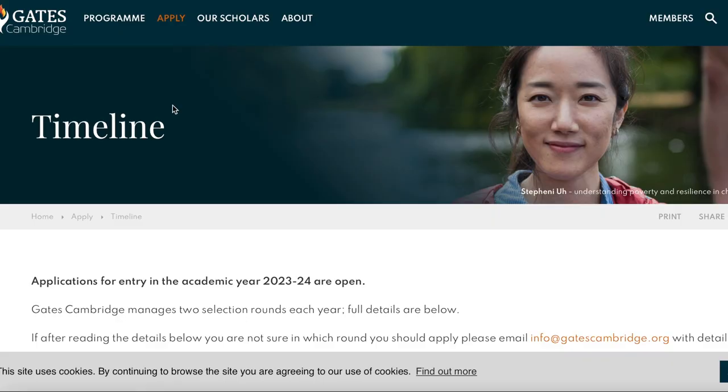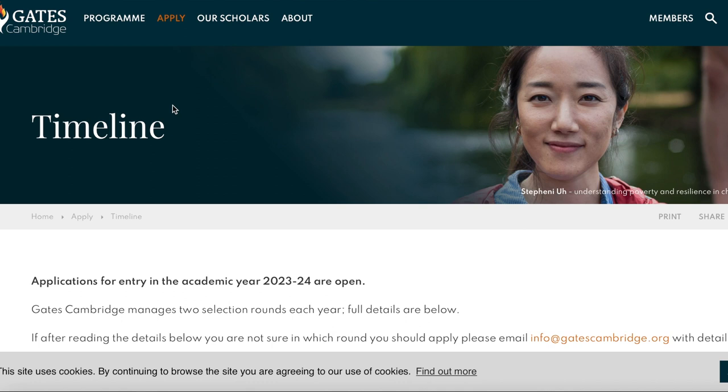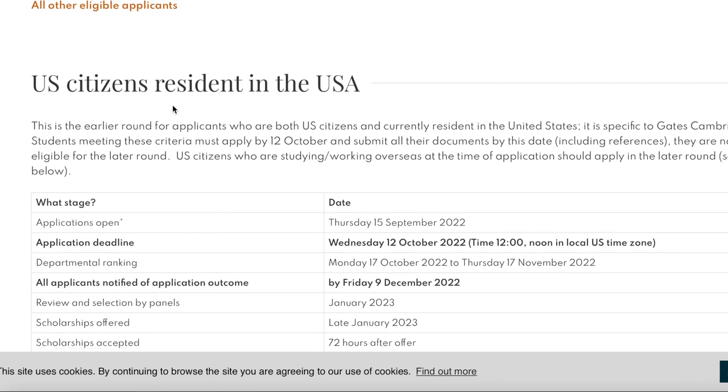On the application timeline: applications for the 2023–2024 academic year opened on 15 September 2022. Gates Cambridge manages two selection rounds. The first deadline is specifically for US citizens who are residents in the USA — the application closes Wednesday, 12 October 2022, with departmental ranking beginning from 17 October.